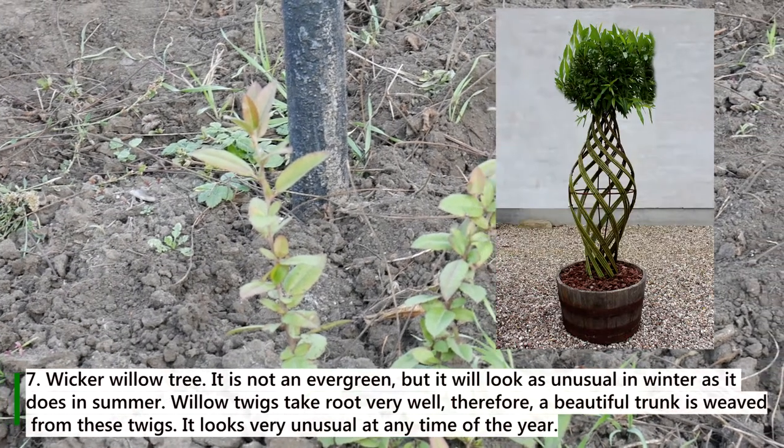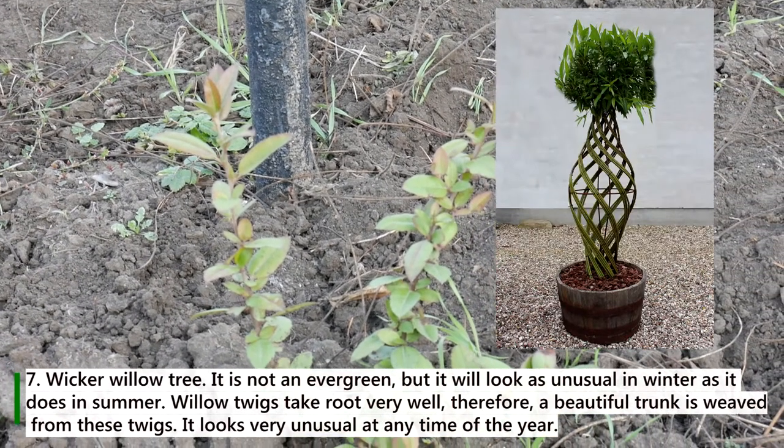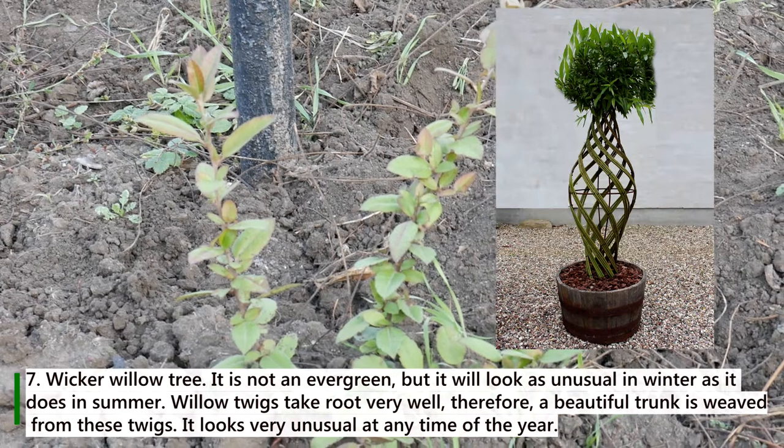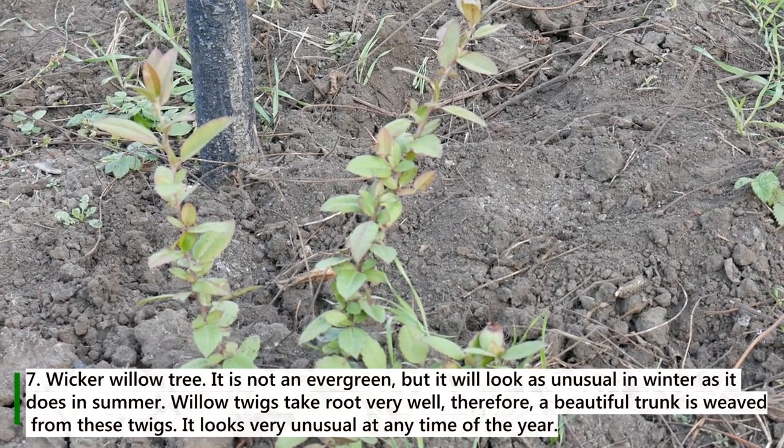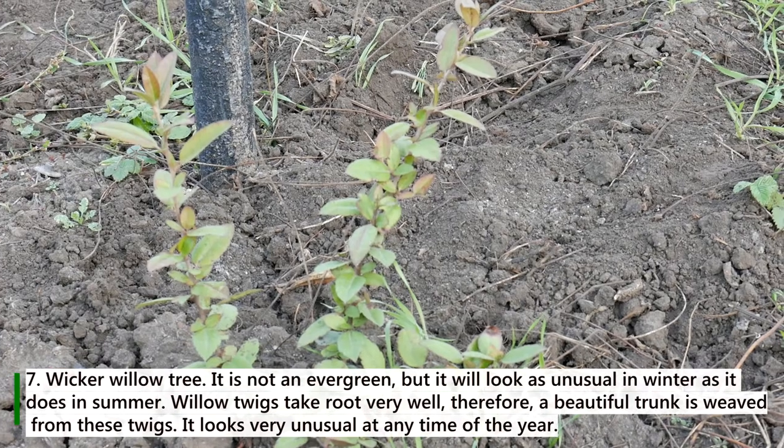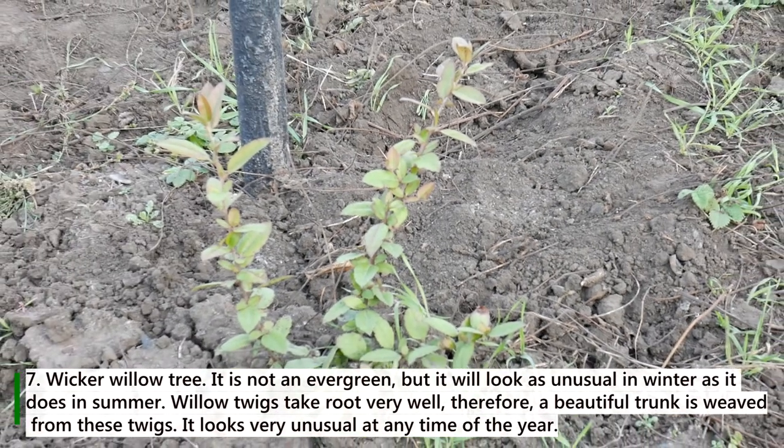7. Wicker willow tree. It is not an evergreen, but it will look as unusual in winter as it does in summer. Willow twigs take root very well, and a beautiful trunk is woven from these twigs. It looks very unusual at any time of year.